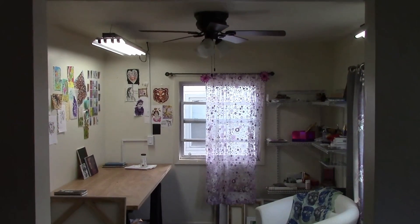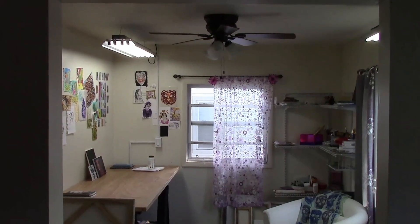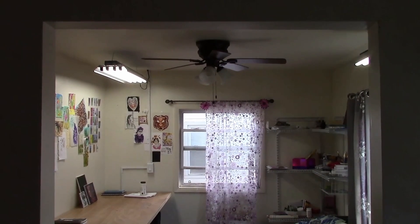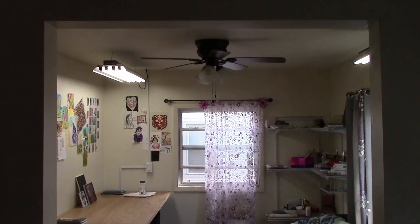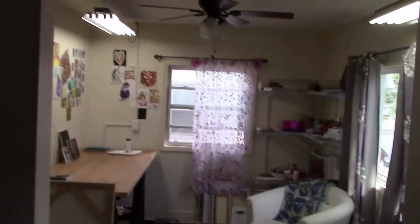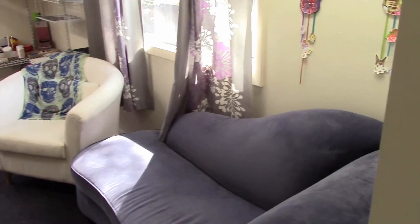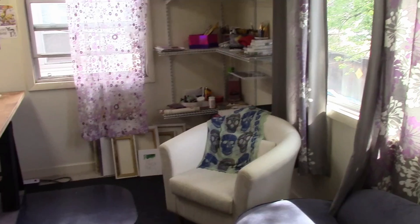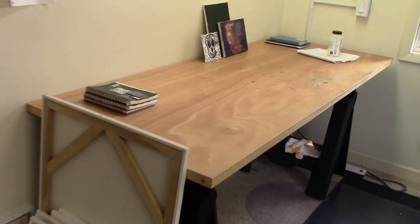Hey guys, you may recall in my first video blog I mentioned that I got married. Well, it just so happens my wife is an artist, and I thought in this video I would take the opportunity to give you a little tour of her studio and show you some of her pieces. First, here is a look around the studio.